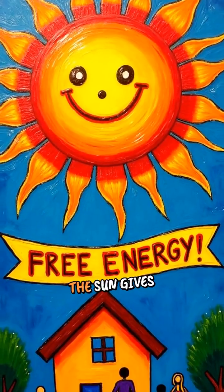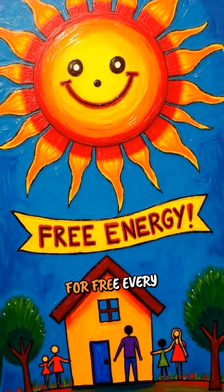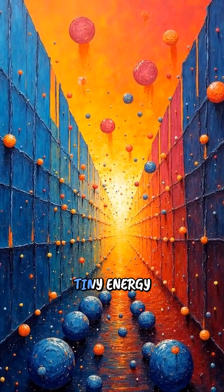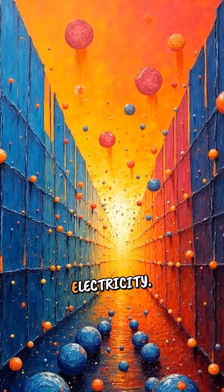The best part? The sun gives us this energy for free every single day. As long as the sun is shining, solar panels keep catching those tiny energy balls and making electricity.